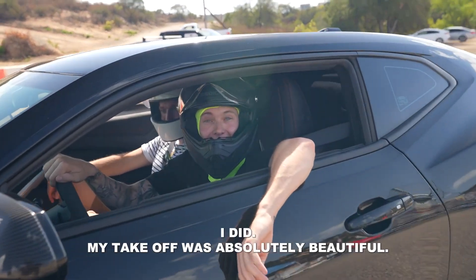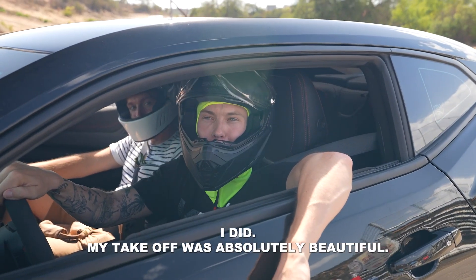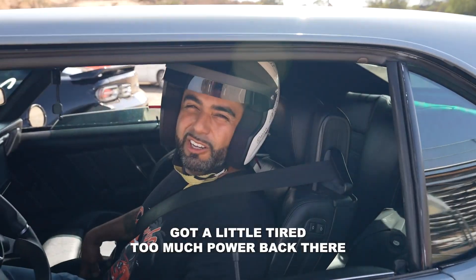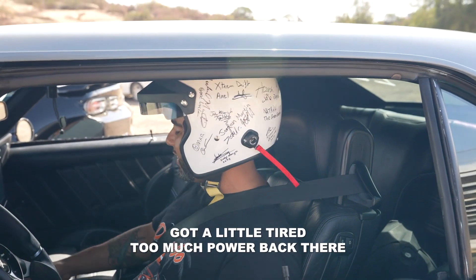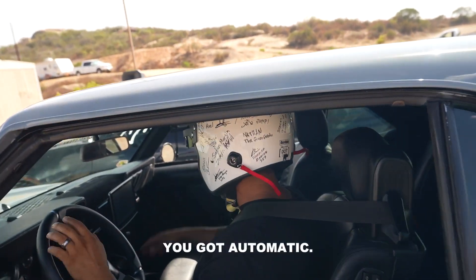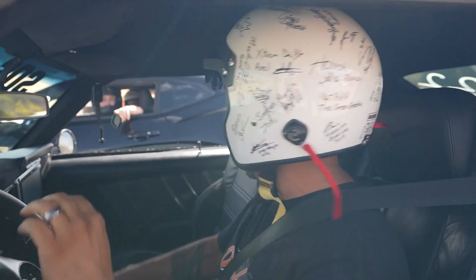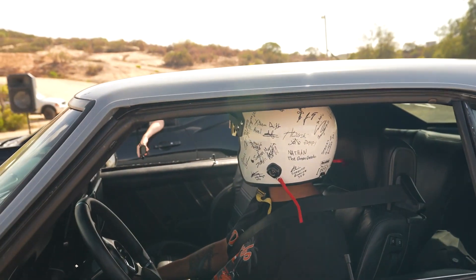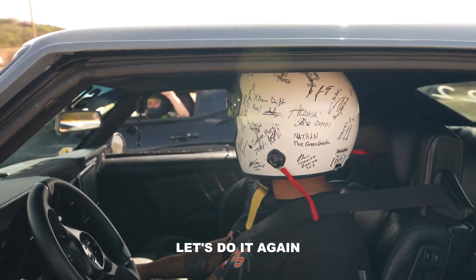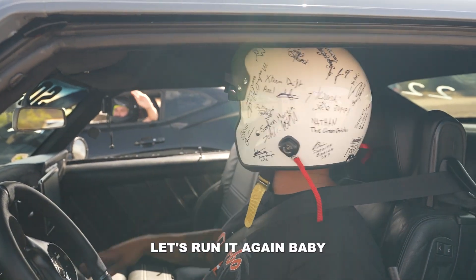I think you got him by a full second. My takeoff was absolutely beautiful — I nailed it. What happened? Got a little tire, too much power back there. You've got automatic — you have to learn how to drive stick. It's stick shift, baby. Okay, that's fair. Let's run it again.